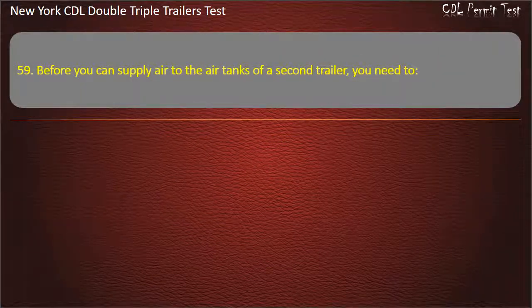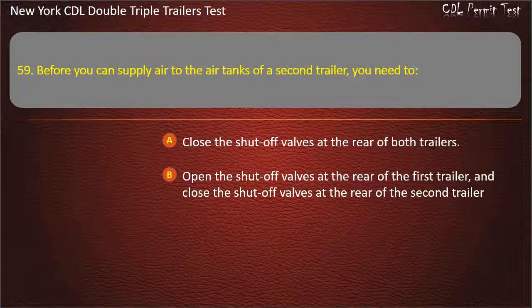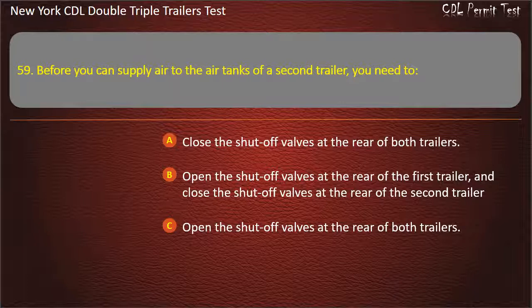Question 59: Before you can supply air to the air tanks of a second trailer, you need to. Close the shut-off valves at the rear of both trailers. Open the shut-off valves at the rear of the first trailer, and close the shut-off valves at the rear of the second trailer. Open the shut-off valves at the rear of both trailers. Answer: Open the shut-off valves at the rear of the first trailer, and close the shut-off valves at the rear of the second trailer.